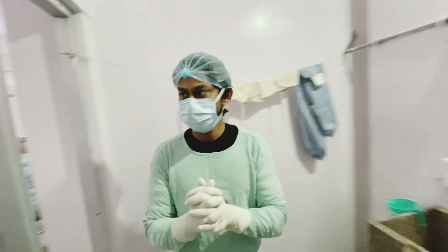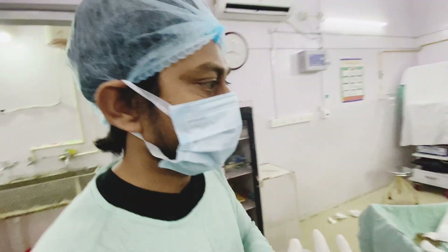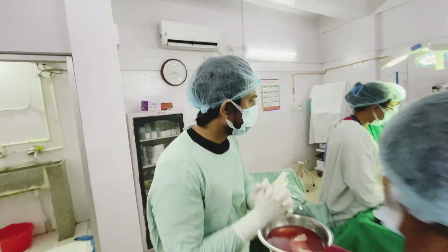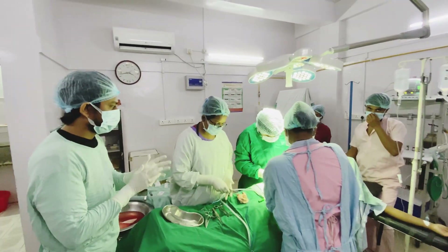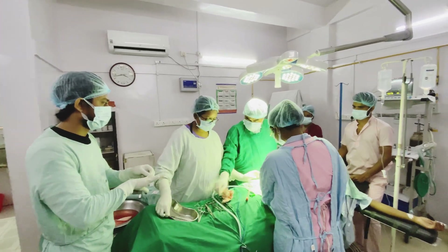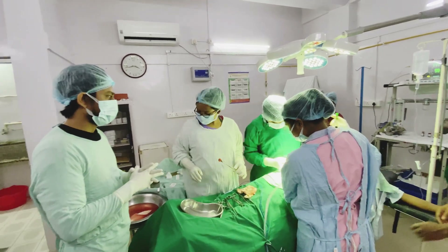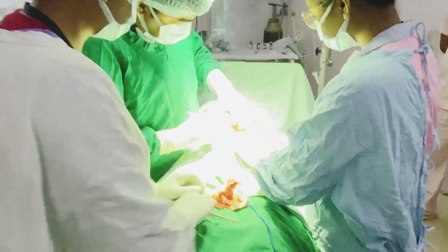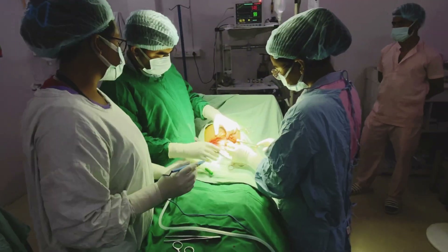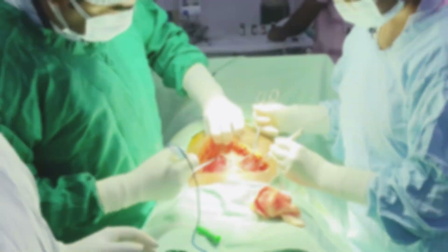I have entered the OT and the next OT is going to start very soon. Today there is a very special announcement: the cesarean section is going to happen for a couple who are going to get their baby after 11 long years. This is going to be very special. I am here waiting for the delivery of the baby, and as you can all see, doctors are doing the operation called cesarean section.